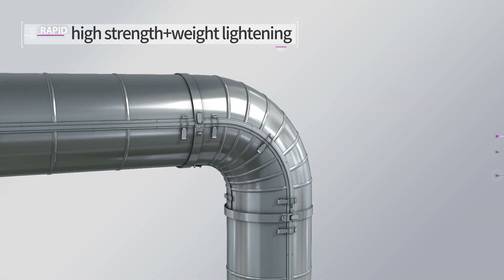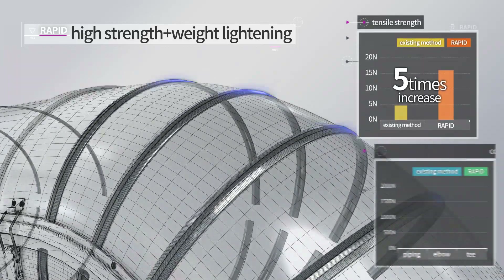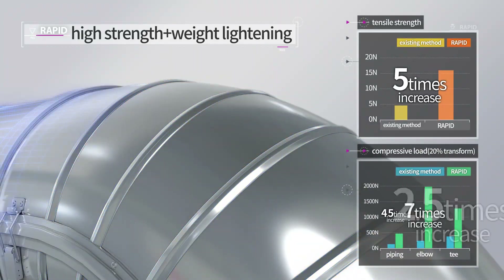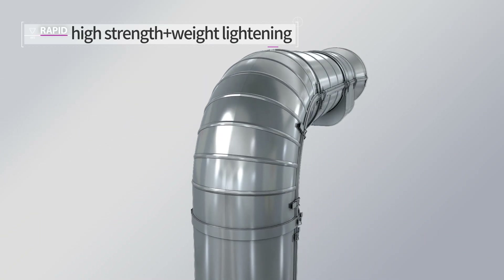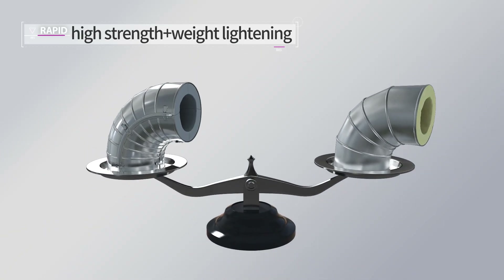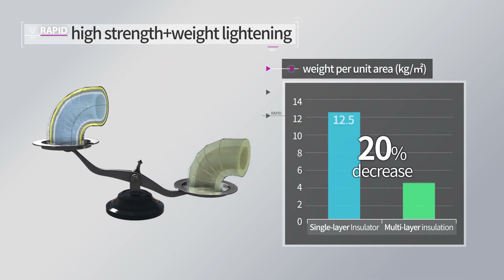Using a high-strength cover applied with our own manufacturing method of compression combining technology of aluminum profile, RAPID has no deformation over long periods of use and excellent durability. RAPID safely protects equipment by reducing overall weight because it is light yet strong.